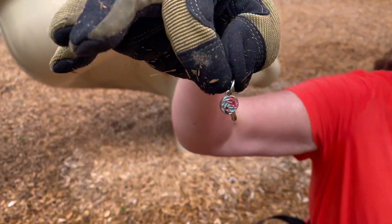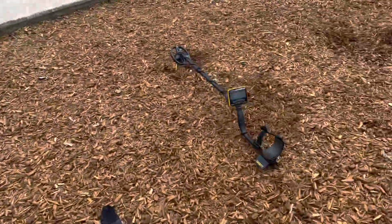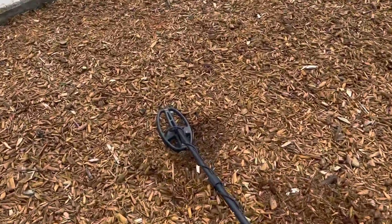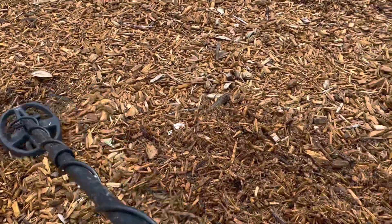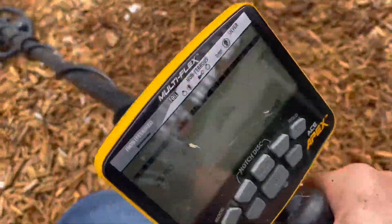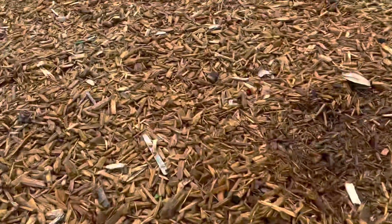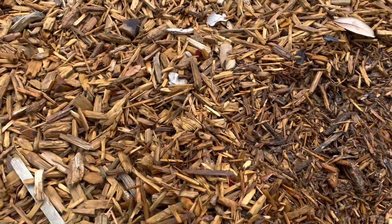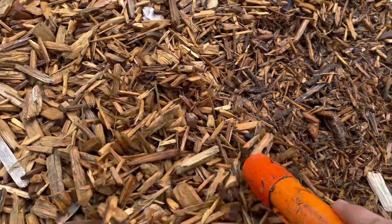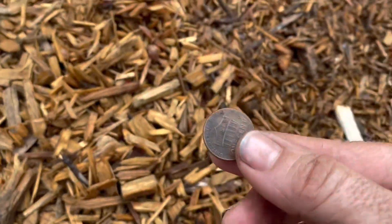Alright, I got a hit over here — figure out what it is. It's giving a really wild signal too. Just a penny. Alright, we'll take it — see you on the next one.